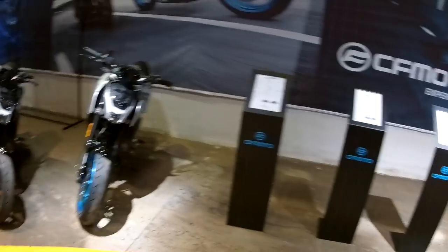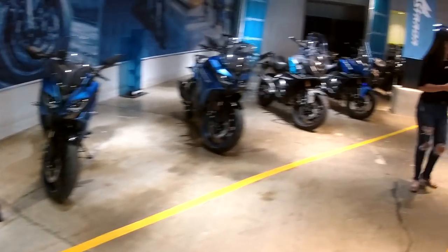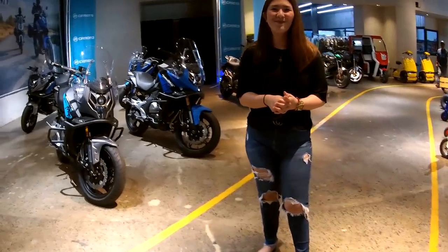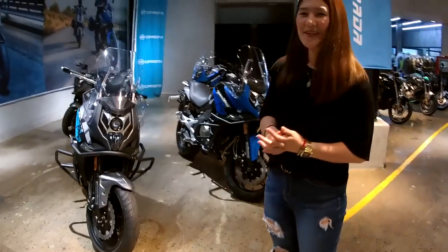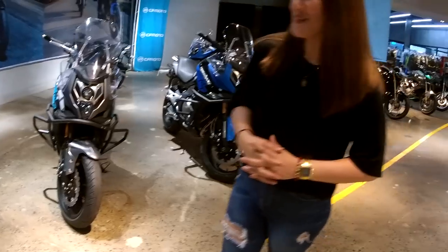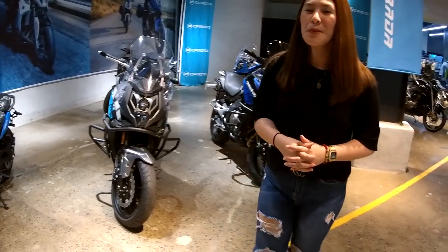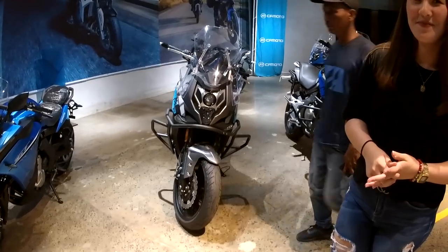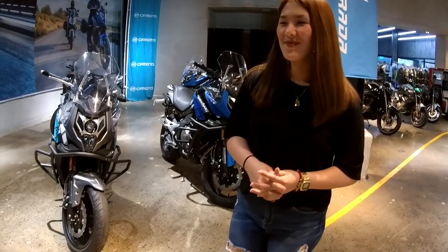For more information, we have here a sales lady from Moto Strada — her name is Alanis. We're here to inquire about the GT400, so a very quick rundown on what we should know about the bike.